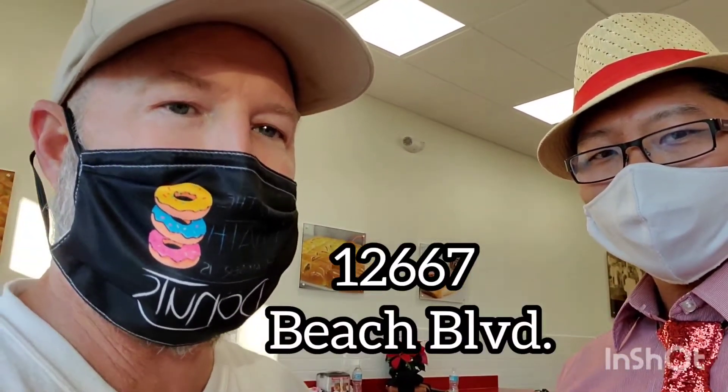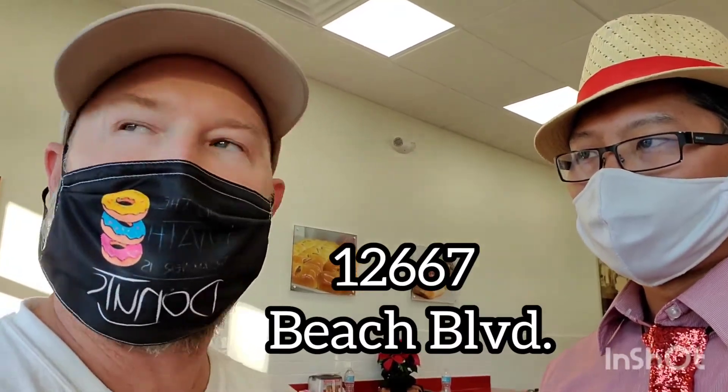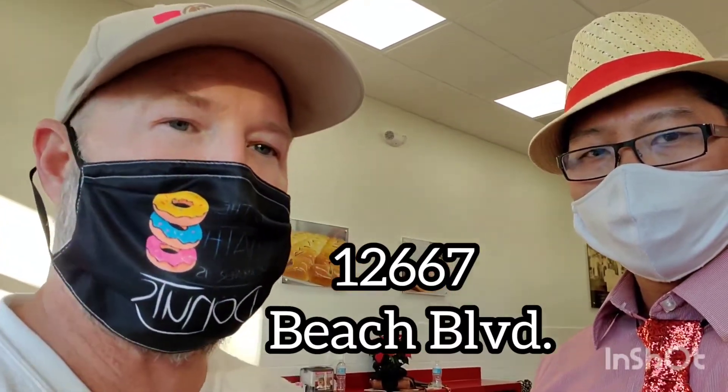I really appreciate you allowing me — I'm literally the first one to come through here and get a beautiful tour from the owners. With the last minute of this video, go ahead and tell us what you want to say to the Jacksonville area, as well as where the actual address for the location is. Our address is 12667 Beach Boulevard. We're right across from the Publix shopping center, and we are in the Sprouts Farmer's Market Shopping Center.